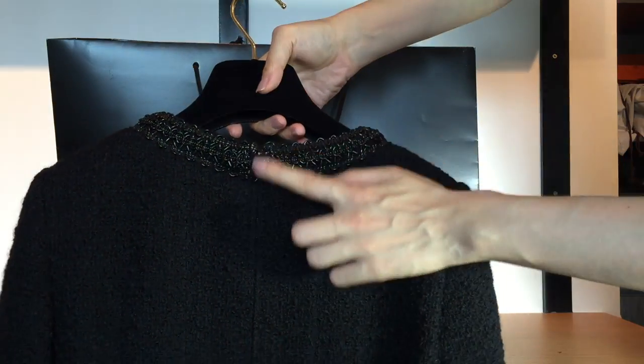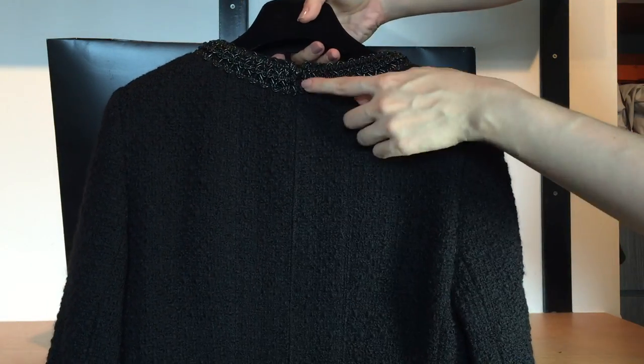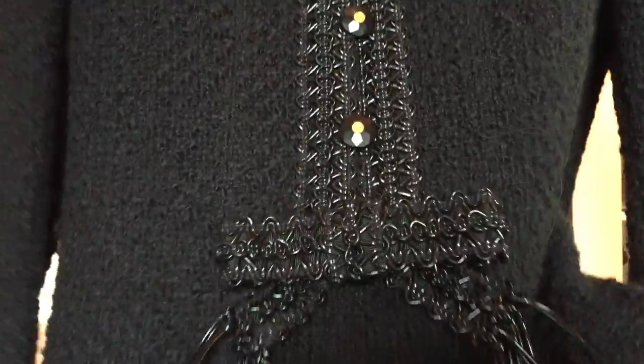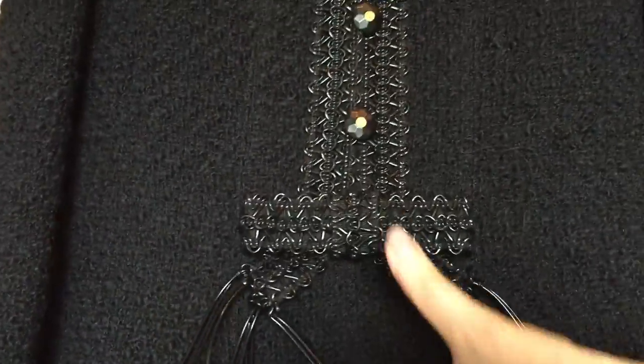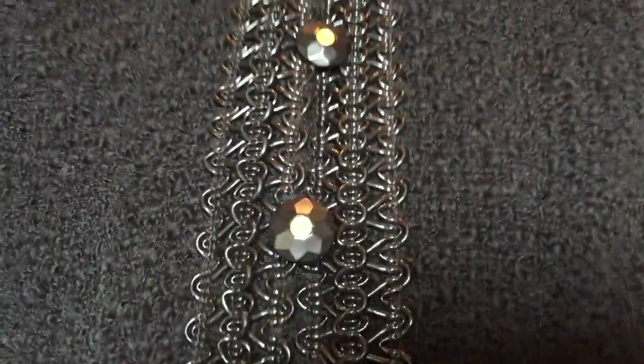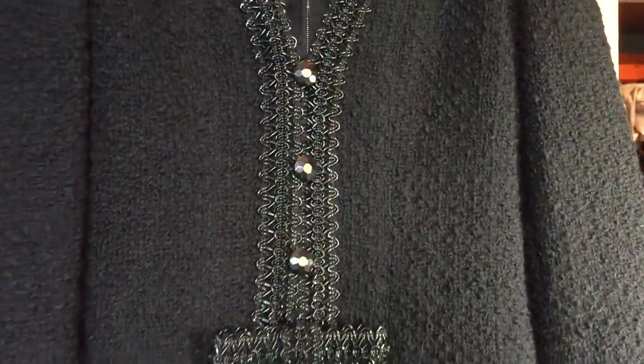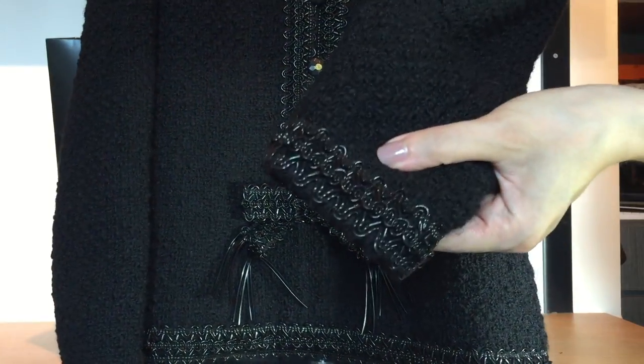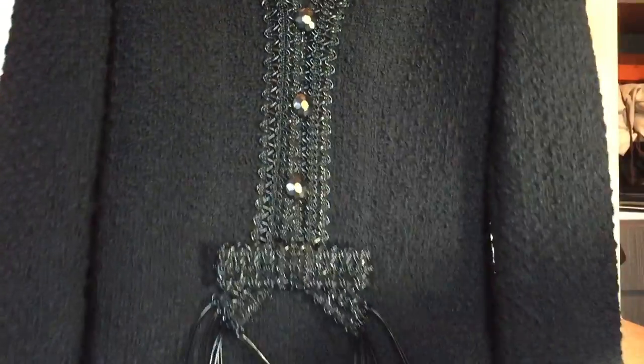There is a bow here, and you can see the buttons. It's in perfect condition. Here's the sleeve — it's a kind of deep V-neck, but I actually don't have to wear anything inside.